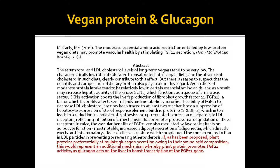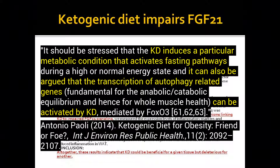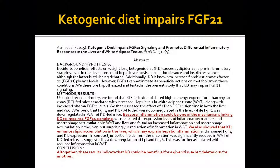Now here's the showstopper — the big study: a ketogenic diet impairs FGF21 signaling. Yes, ketogenic diets can boost autophagy, AMPK, and these other pathways I've mentioned, and they have been shown to boost FGF21 — however, they impair its ability to operate correctly. The conclusion of this study is that a ketogenic diet could be beneficial for one tissue but deleterious for another. It's a catch-22 — you get some benefits from keto, but also a significant caveat that the ketogenic community and research don't fully acknowledge.